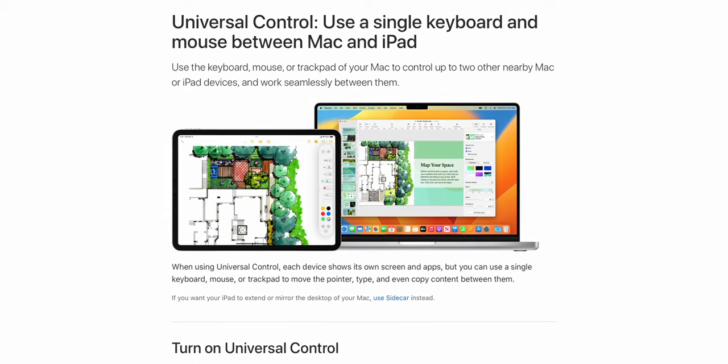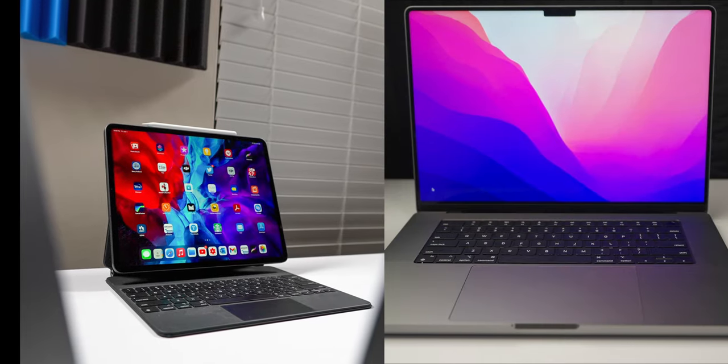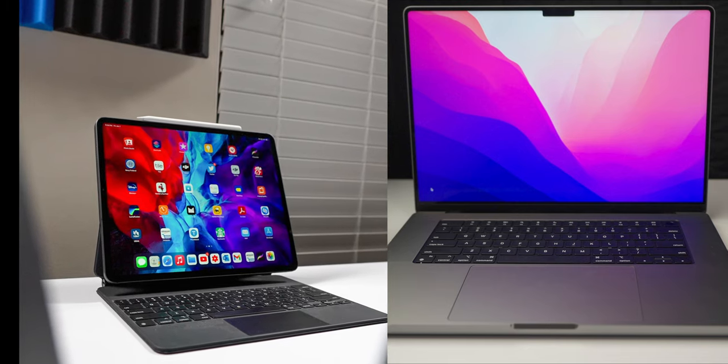Universal Control allows you the ability to switch back and forth between the iPad and the Mac using a single mouse and keyboard without having to use third-party add-ons.